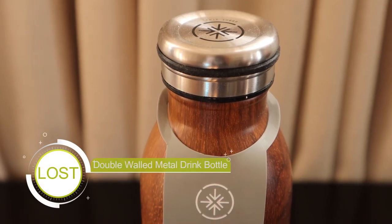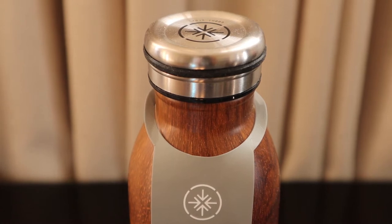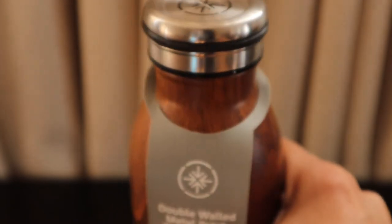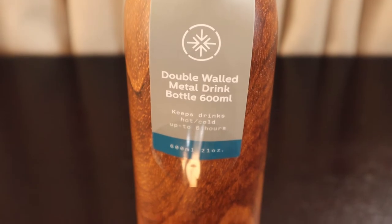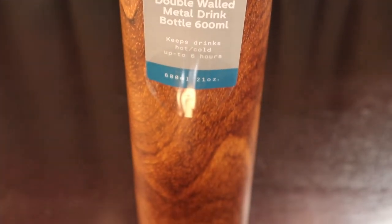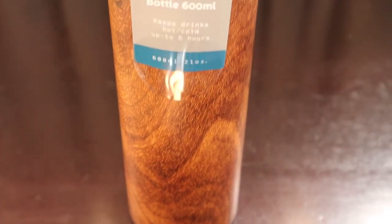Hello friends, let's take you through one of the things I really want in my life — a water bottle. This is something we found at Cotton On, also known as Typo. It's a double-walled metal drink bottle, 600 ml, and it keeps drinks hot and cold for up to six hours. The bottle looks really nice.